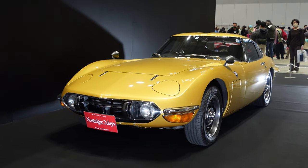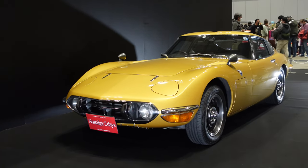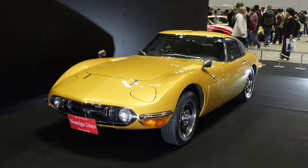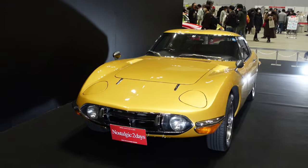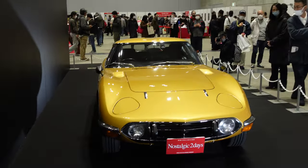There's your official poster car for Nostalgic Two Days 2023 - the gold Toyota 2000 GT. This might be a Rocky Auto recreation, I'm not sure - I know they had one similar in gold. Nonetheless, it still looks incredible on the center stage here in the middle of the show.